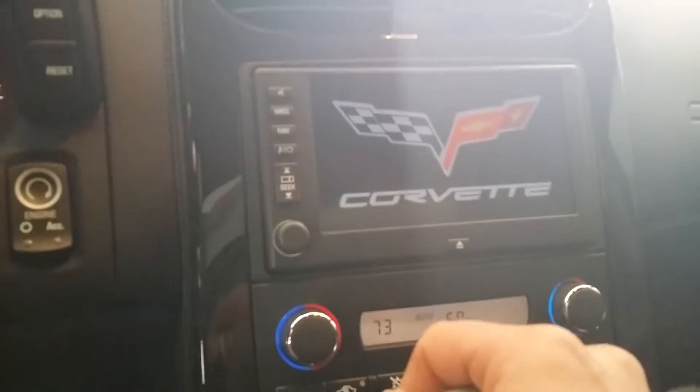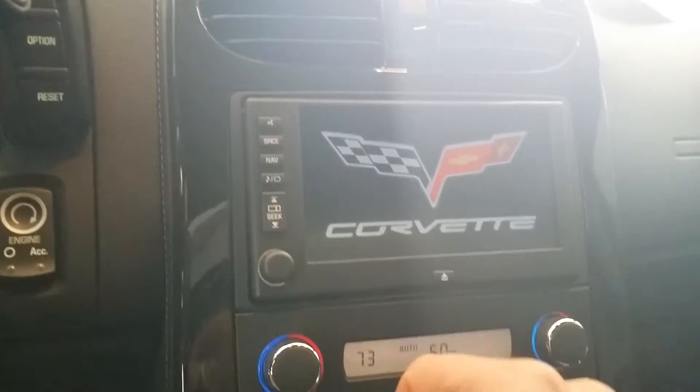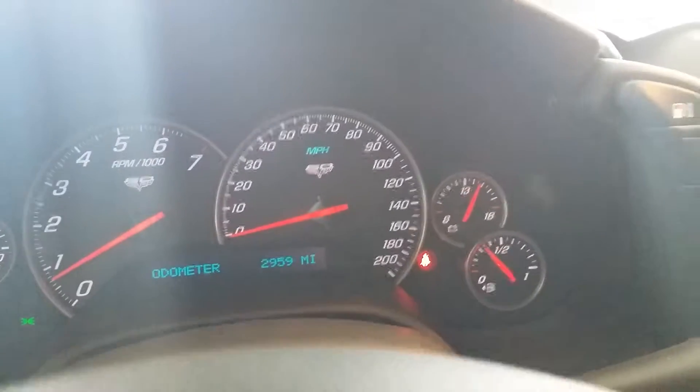Put it in reverse — very nice. There's all your controls right there. 2,959 miles, like I said. You can't find one with this low of miles on it. You've got your Bose stereo system. There you have your OnStar up there. This is your home link. Here's the control to get the convertible to open. There's a look at the back — very sharp.